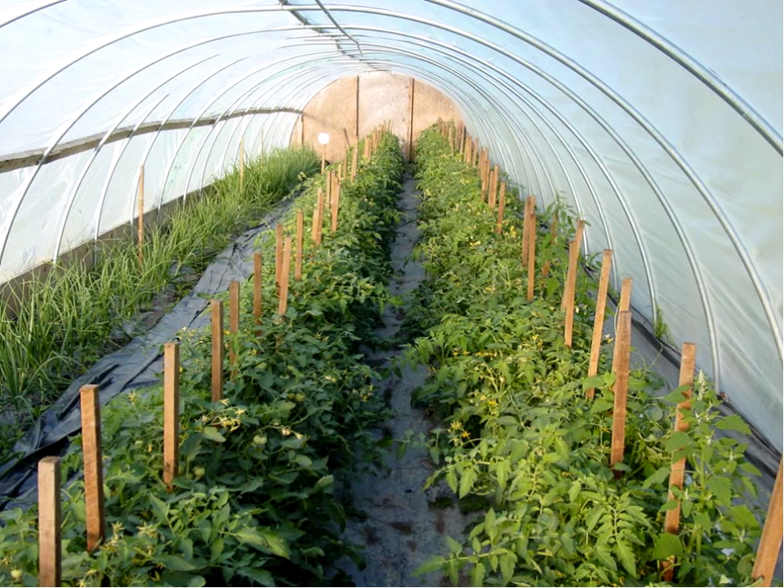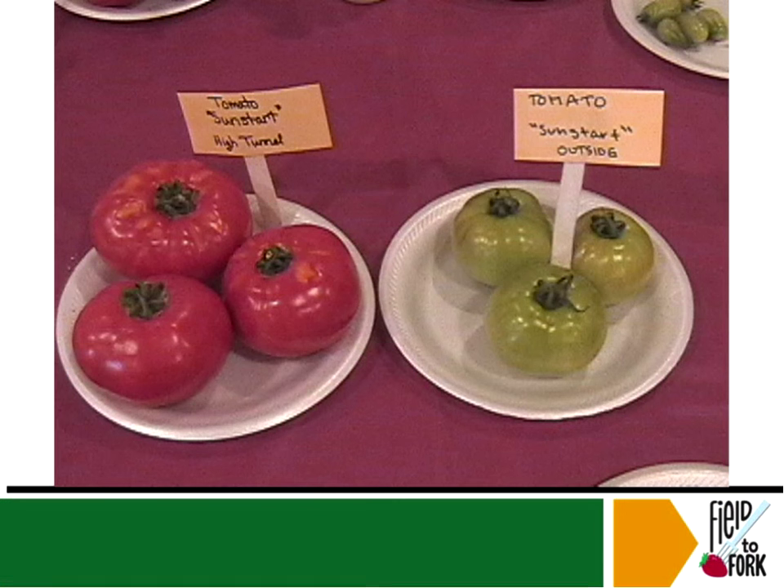Everyone does things a little differently. Here they stake tomatoes and the tomatoes climb up the stake. Sometimes people will put plastic inside in the rows or walk paths — it all depends on personal preference. Some people enjoy using plastic and some do not.